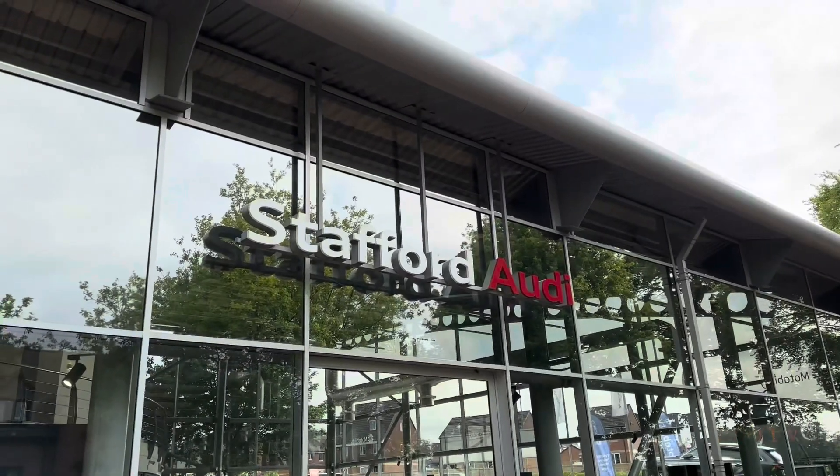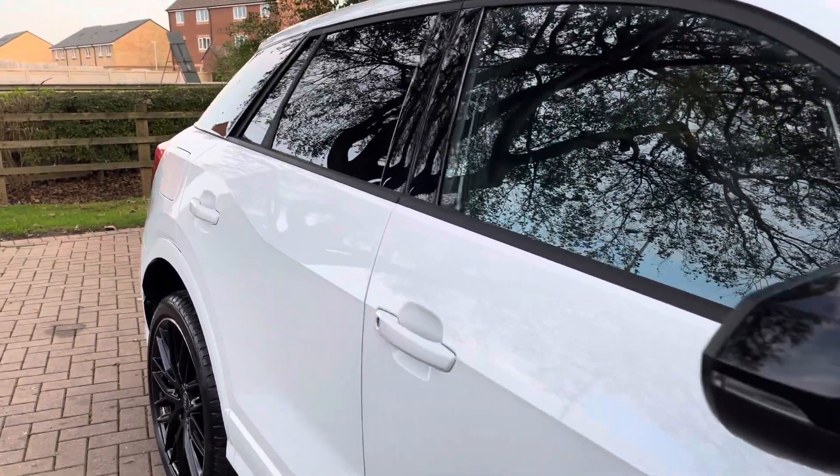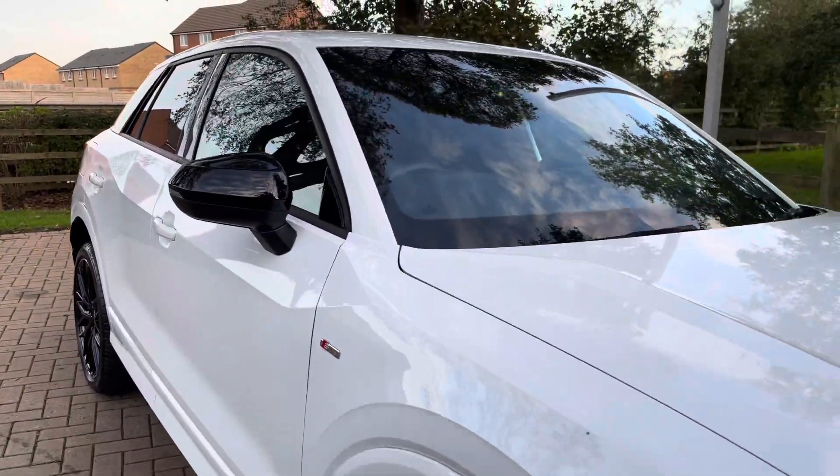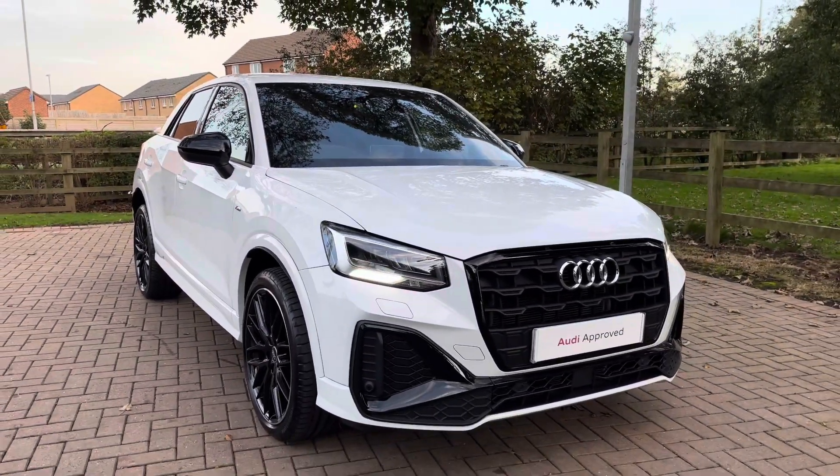Hello, my name is Jack from Stafford Audi and today I'm going to be taking you around this Audi approved used vehicle. This is our approved used Audi Q2 Black Edition 35 TFSI with the S-Tronic gearbox.